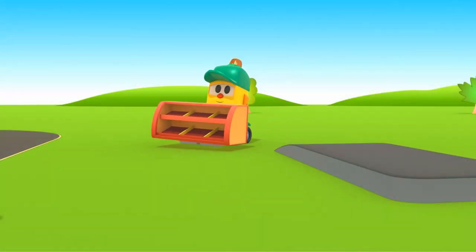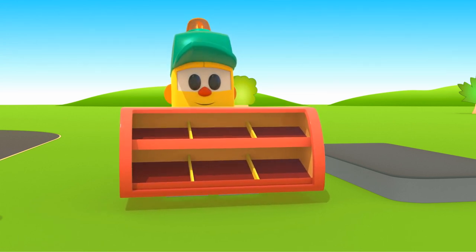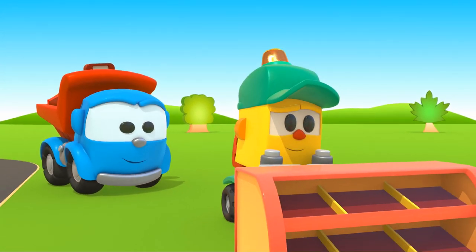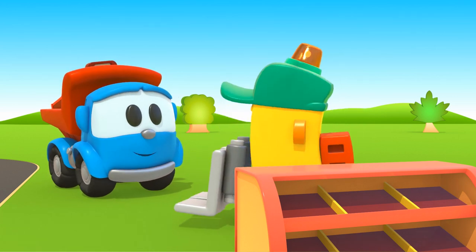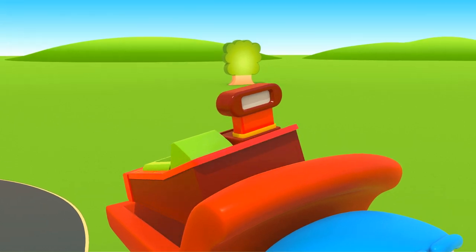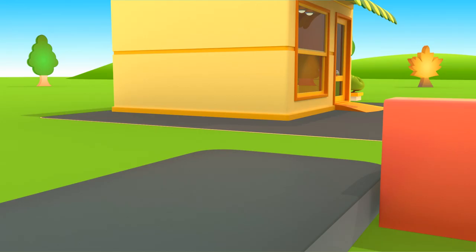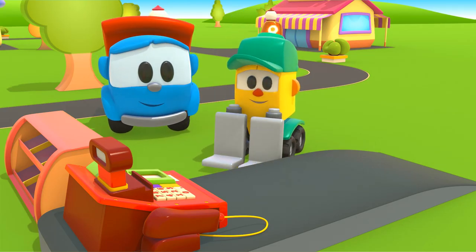This is Lifty. He's bringing new shelves to his store. Lifty! Don't be afraid — this is Leo. Hello! Leo brought a cash register for your store. Lifty is very happy.